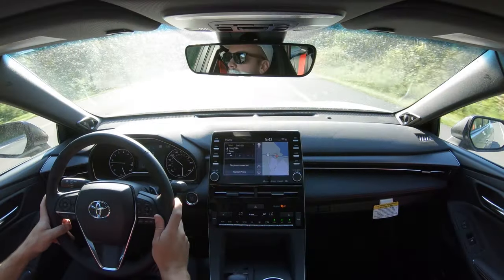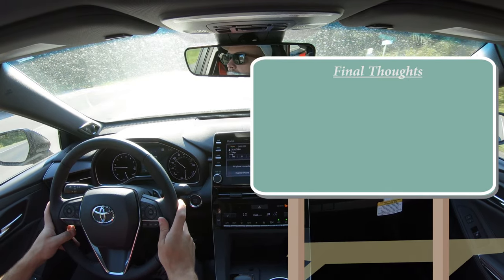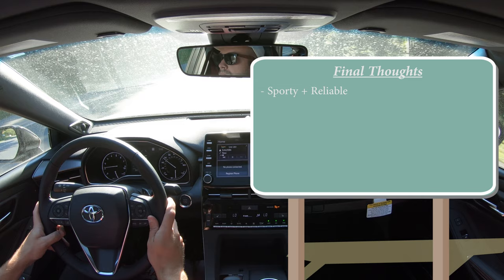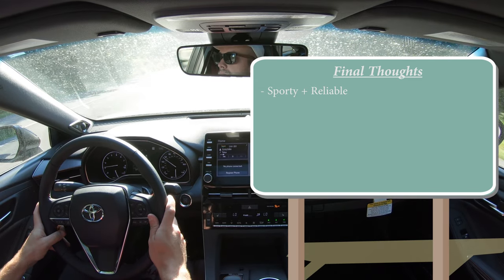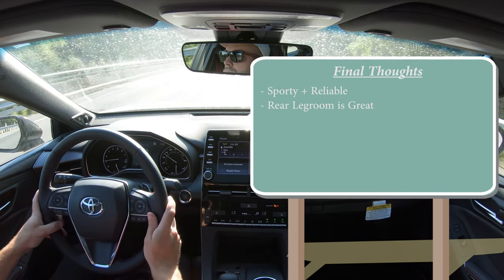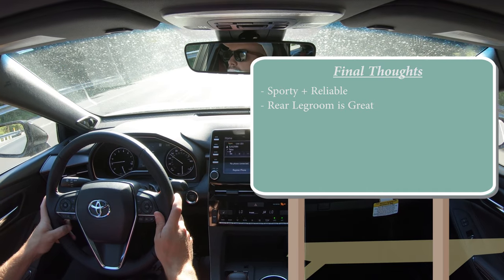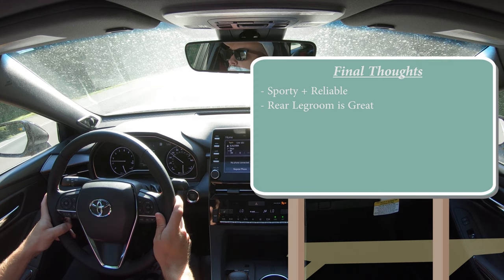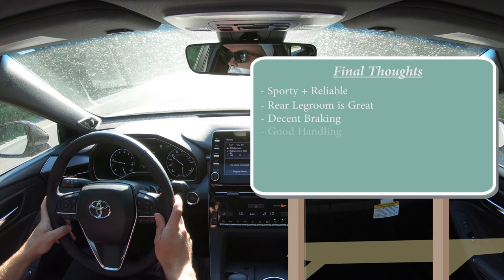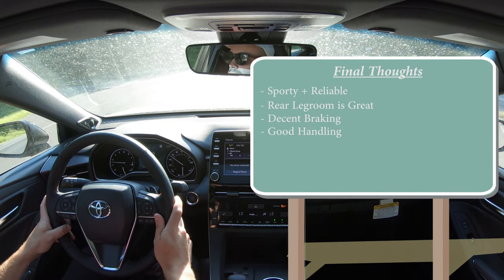For my final thoughts — the Avalon TRD is a very nice vehicle if you're looking for something a bit sporty but also an extremely reliable family hauler. You get a ton of backseat legroom and well above average reliability, the highest designation from Consumer Reports, so you know it'll last 200,000-plus miles. The TRD version isn't necessarily faster, but you do get better braking and notably better handling, making it worth it if you want more fun on back roads.